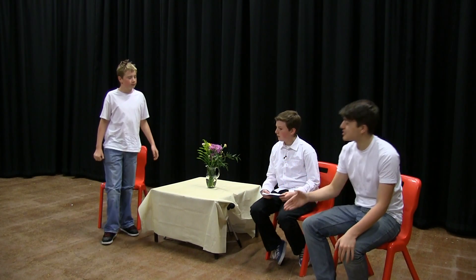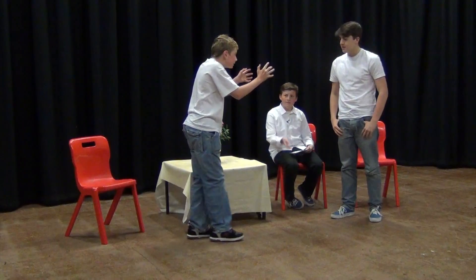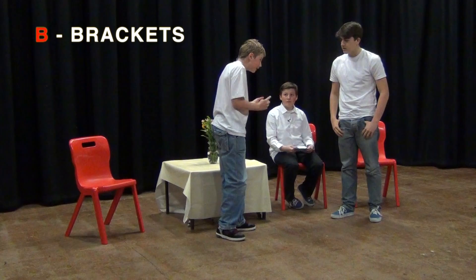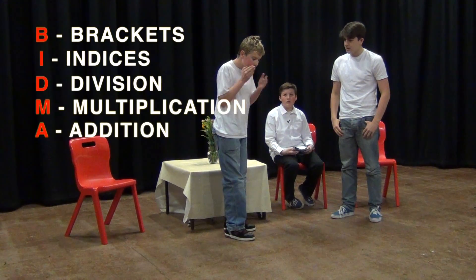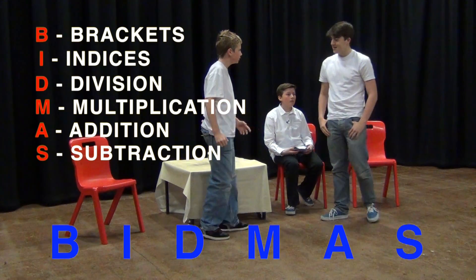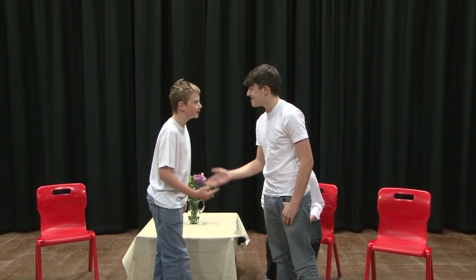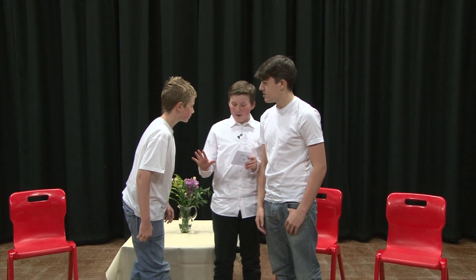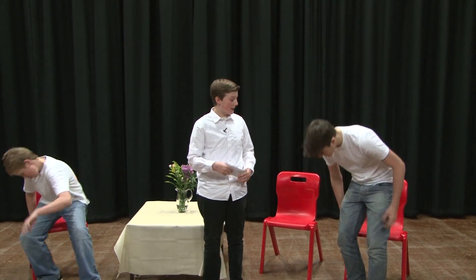Sam protests: But multiplication wasn't first in that question — addition was. Why does this mess up your head? It is simple. Just do brackets, indices, division, multiplication, addition and subtraction. Just remember: big maths. Sam hits back: You didn't figure out 2 was a prime number until yesterday. Rikki: At least I know 1 isn't a prime number. Host: I think you both need to sit back down in your chairs and remember why we are here today.